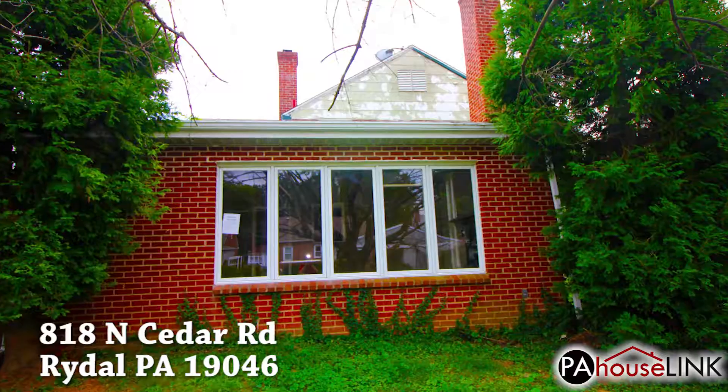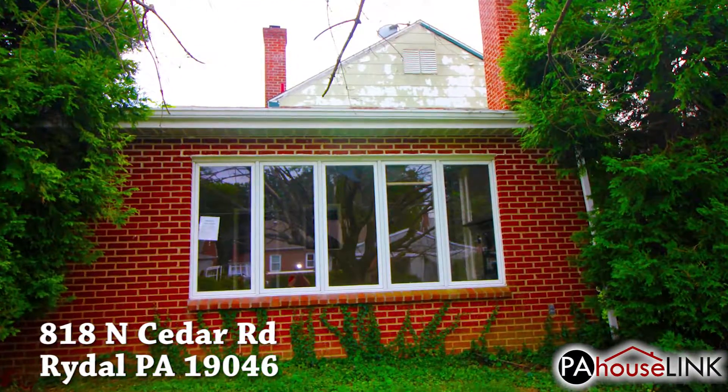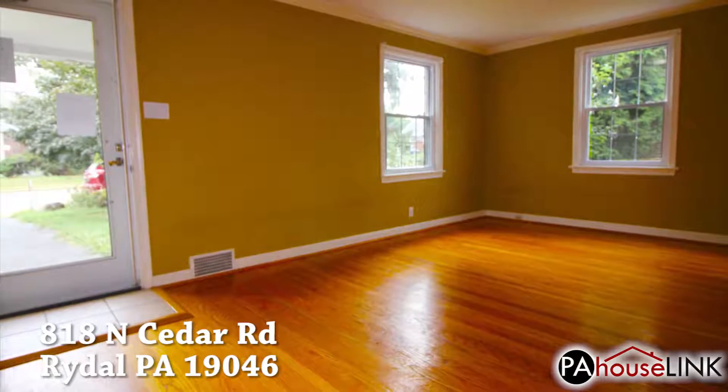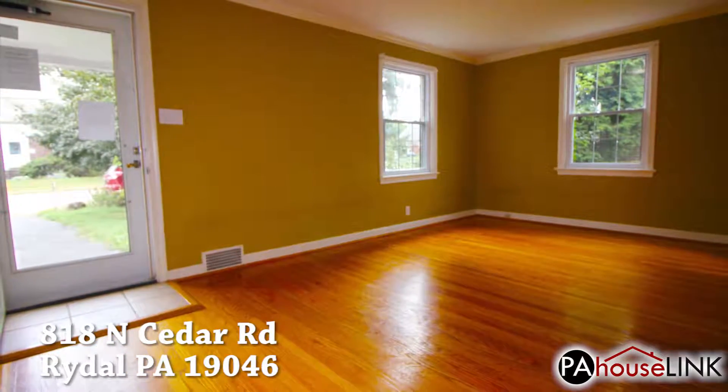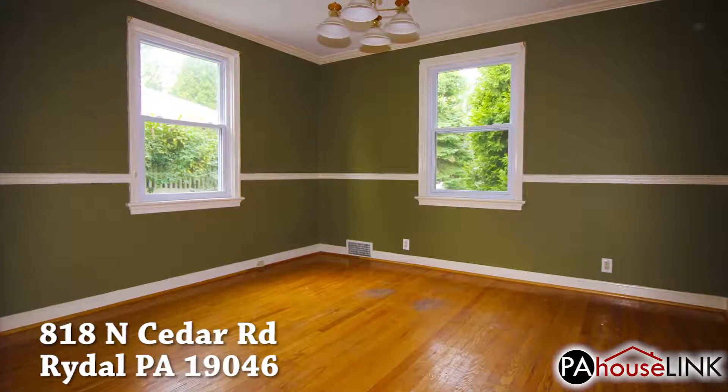The house is a two-story colonial-style home with three bedrooms, one and a half bathrooms, an attached one-car garage, and a full basement, all coming in at 1,668 square feet, while the entire lot sits at 6,250 square feet.